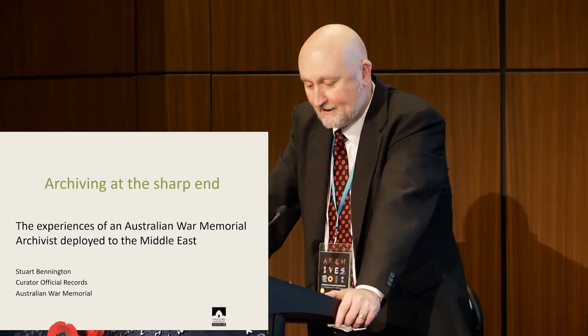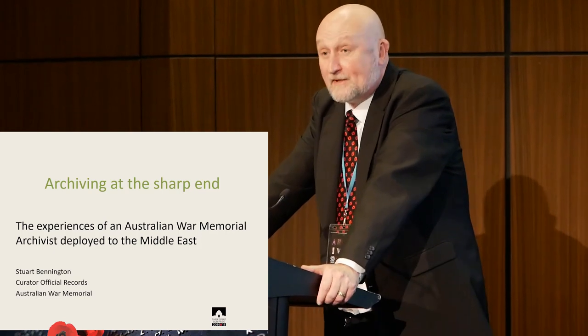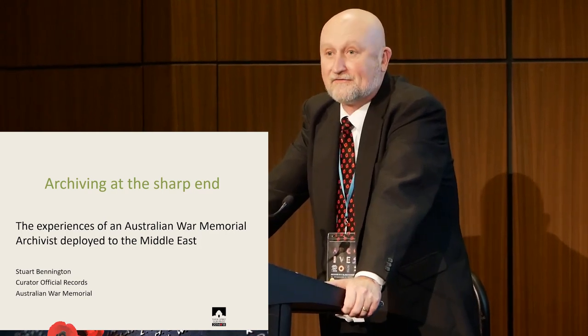Firstly, I'll dispel any illusions that I was anywhere near the fighting when I was deployed last year. That's never been the archivist's role. I'm not Indiana Jones — and anyway, he's an archaeologist, not an archivist. I'm also not a Blade Runner; I know because I've passed the Voigt-Kampff test. I clearly remember it, or at least I think they're my memories, for those of you who know what I'm referring to.